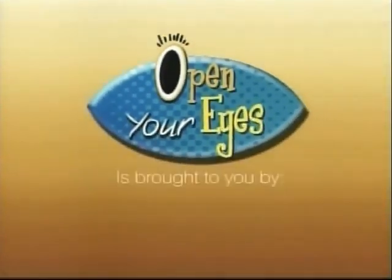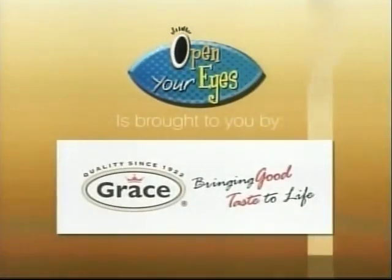This segment of Open Your Eyes is brought to you by Grace Kennedy, Belize Limited. Grace, bringing good taste to life.